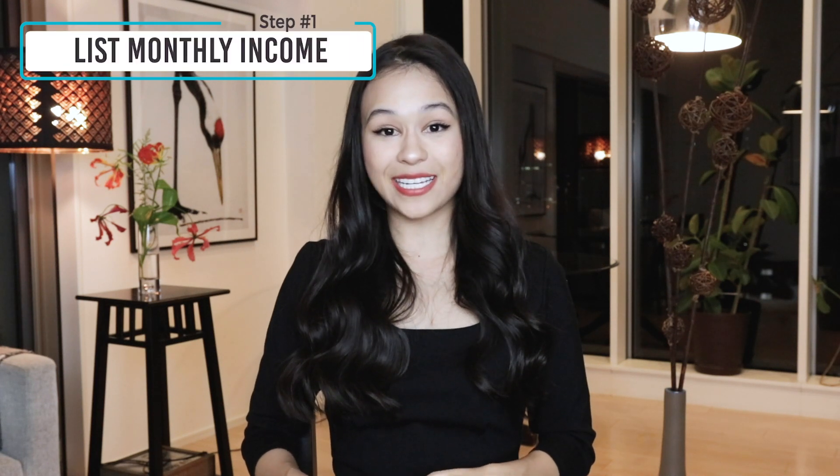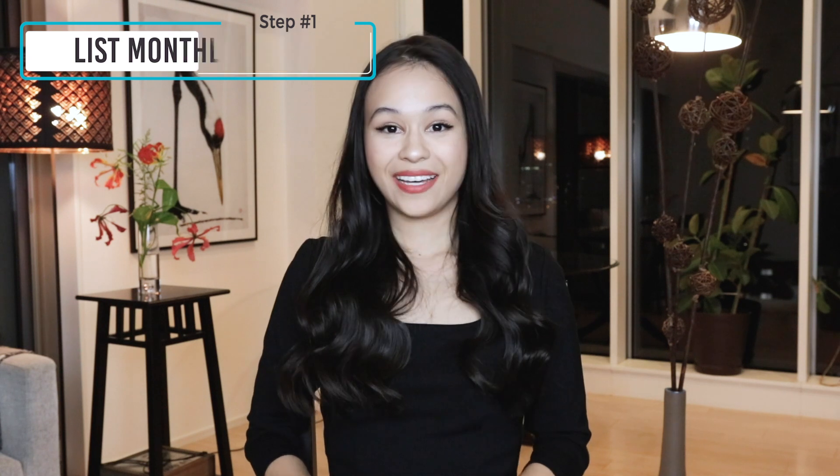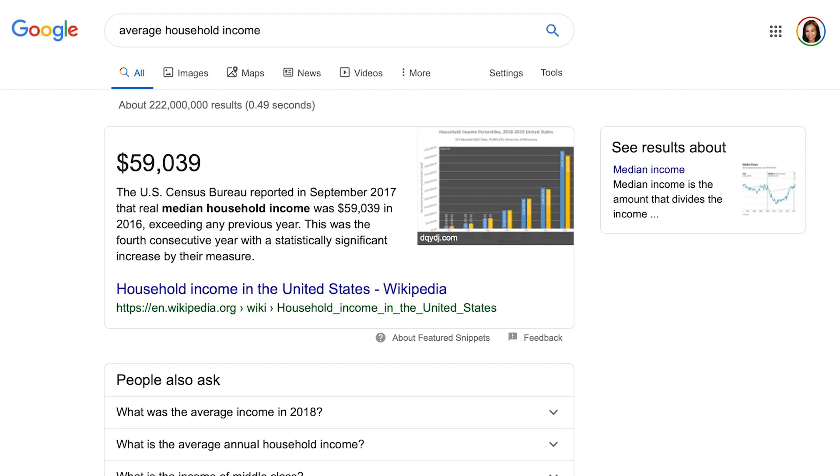Let's go over the five steps that I use. The first step is to figure out your monthly income — how much do you have coming in each month? I'm not going to use my real numbers, so I'll just make up some numbers as we go. First you'll list your salary. Remember that this isn't your gross income; this is what actually hits the bank after taxes. So let's go with $4,000, which is slightly above the average household income in the US after taxes.